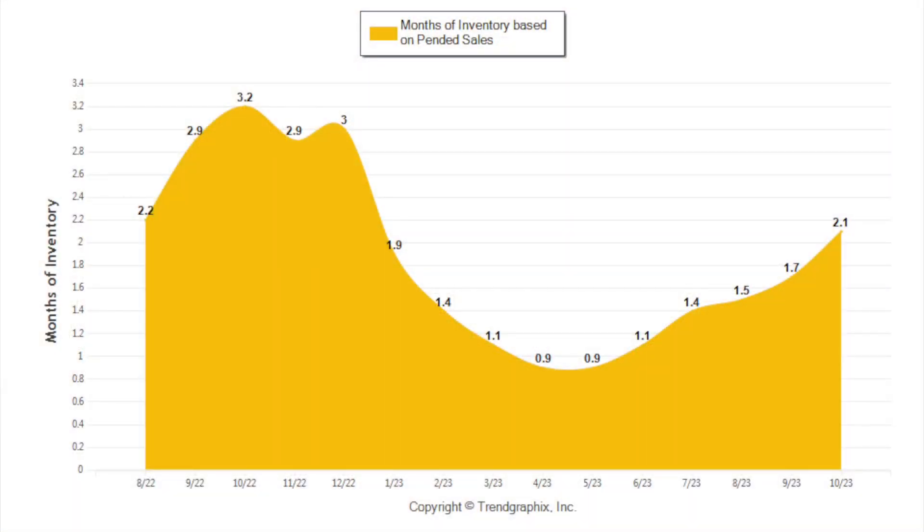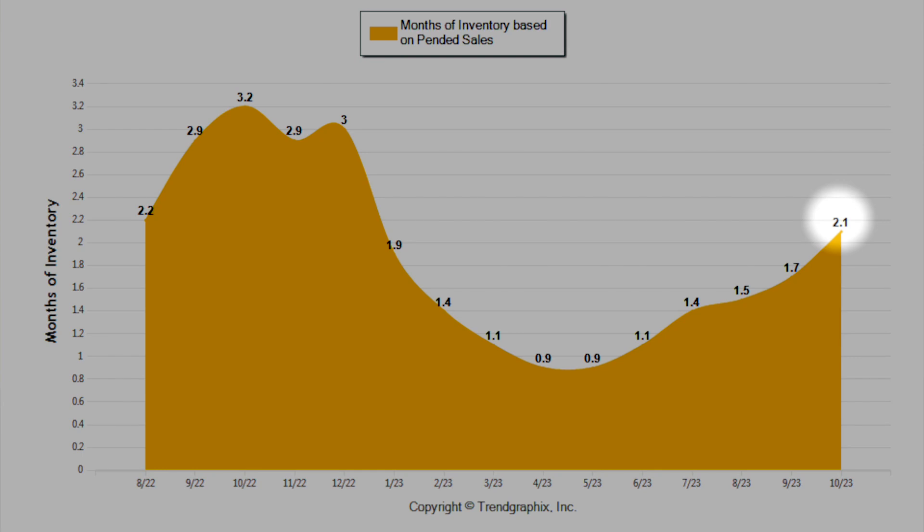Our last piece of data is the months of inventory chart. It tells us how quickly all the homes would sell if no new home was placed on the market. Last month in October it climbed up to 2.1 months from 1.7 the month prior. It's still showing us to be a seller's favored market — anything below three is a seller's favored market. The reason it's climbed is because we saw that pending number drop significantly, so as pendings drop and inventory rises, our months of inventory will slowly increase.